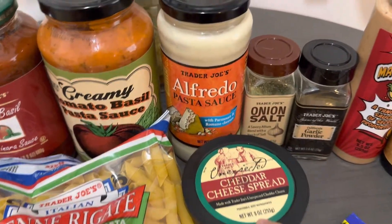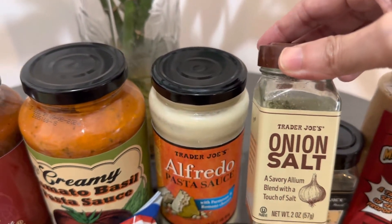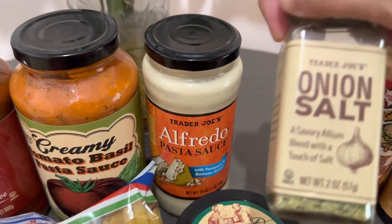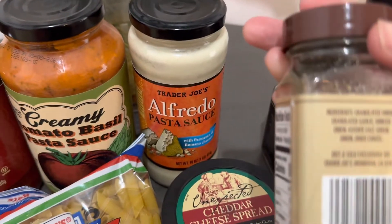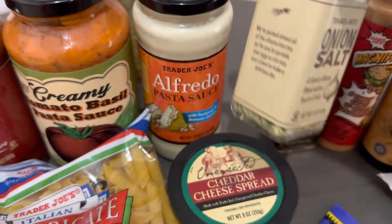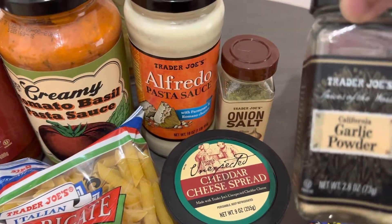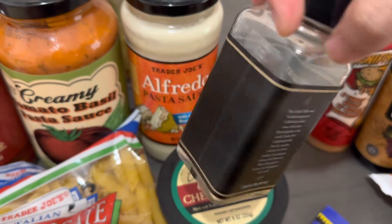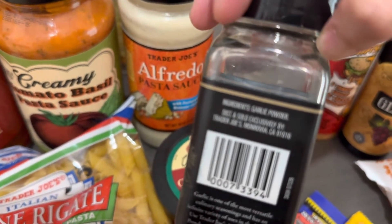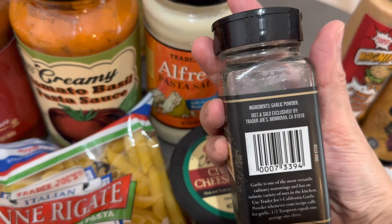And then for the onion salt, these seasonings — I love to use onion salt for grilled chicken to give it some flavor, or beef. These already have salt and garlic in them, so I don't usually put anything else on it when I'm using this. And then the garlic powder is also good. Sometimes you can sprinkle it on your pizza or pasta or chicken. It's just garlic powder.